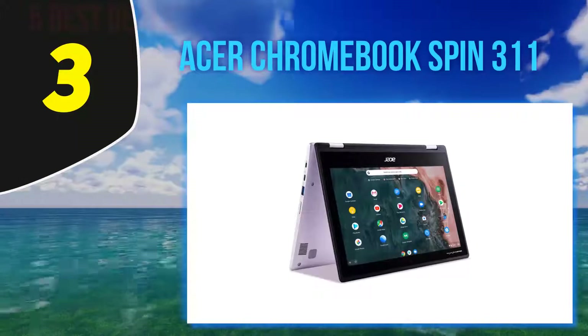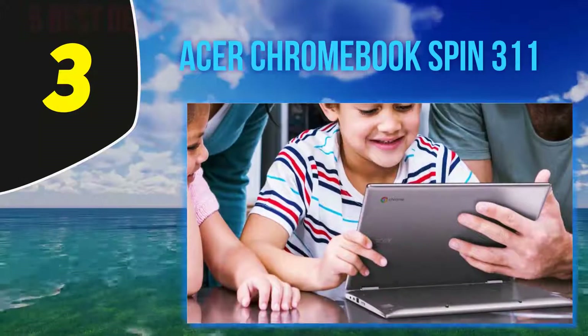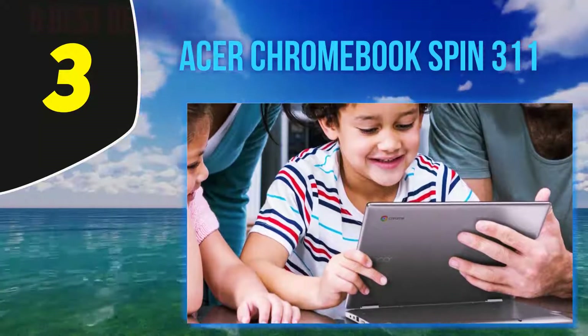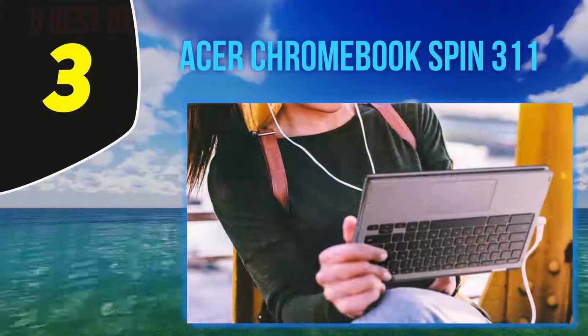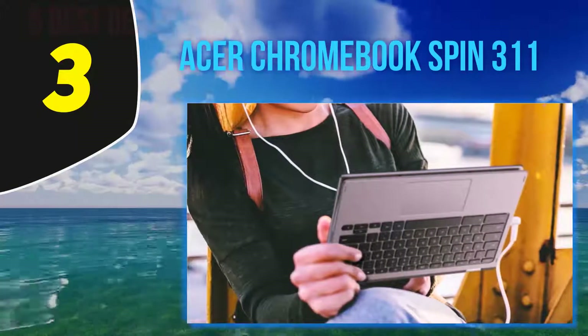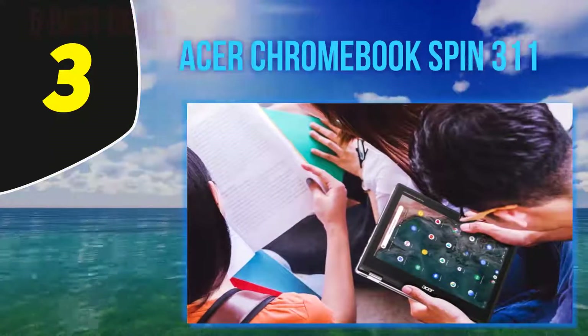At number 3, the Acer Chromebook Spin 311, made from antimicrobial, damage-resistant Gorilla Glass. Reviewers found this heavy-duty laptop to be a great option for little ones who are remote learning. One parent who purchased it for their son assures there were no issues with streaming class and said they'll be purchasing a second one for their daughter.